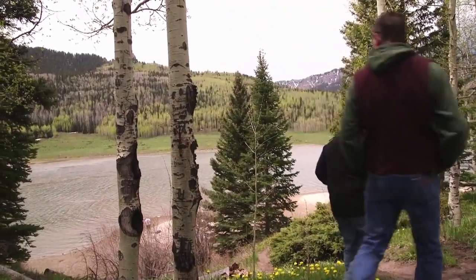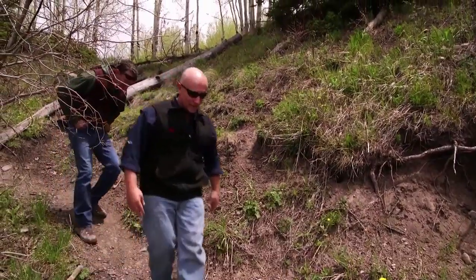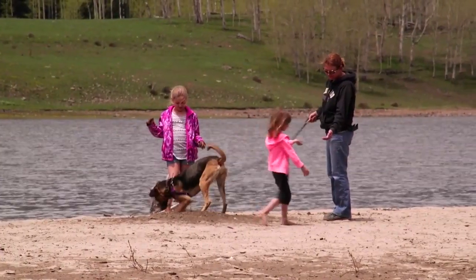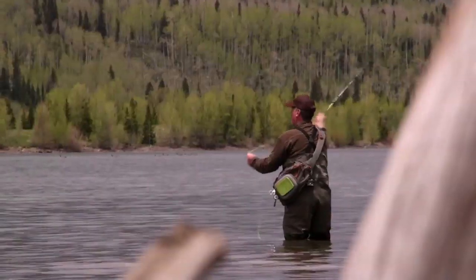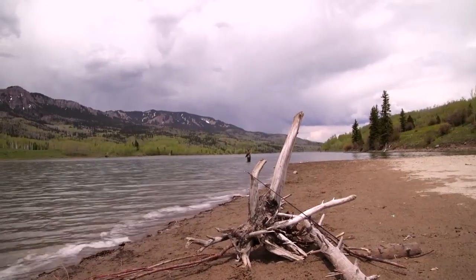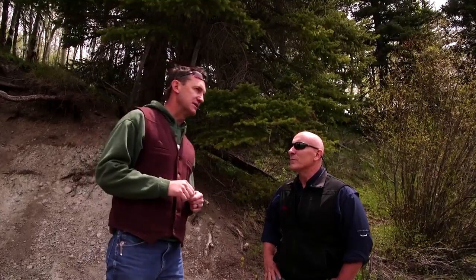The whole reservoir and the surrounding forest here is all public lands for anyone to use, and it's a very popular spot for folks who just want to get out and enjoy western Colorado. This has been a pretty wet year, so the reservoir is going to be kept lower this time of year than it might normally be. They can release more water earlier in the season and then fill the reservoir up and save that water for irrigation later in the year.